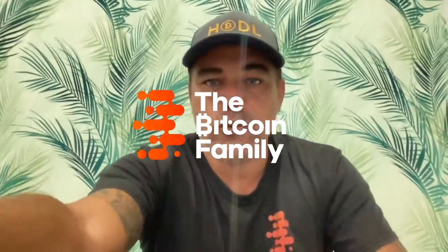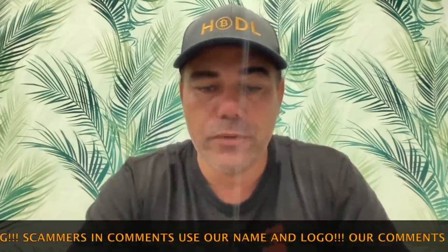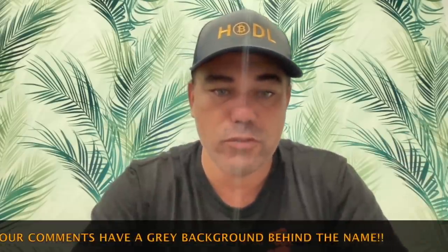Good morning, good afternoon, good evening guys, wherever you are on this beautiful world, whenever you're watching this YouTube video, welcome to the Bitcoin Family YouTube channel. I'm talking a little bit silently because it's really early, everybody's still sleeping, and I need to pick someone up at the airport, so I'm making a very short TA video this morning.